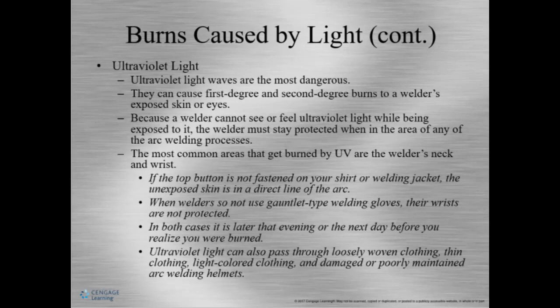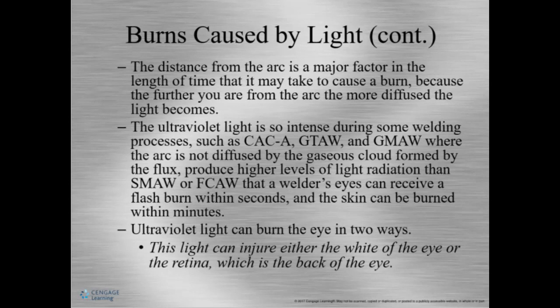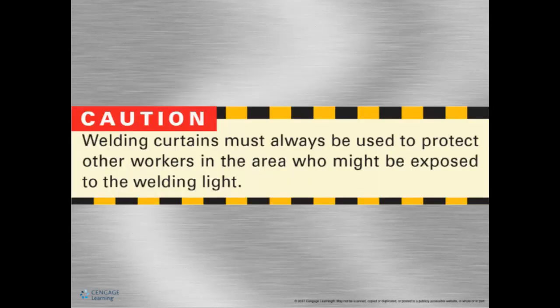The most common burn areas besides the eye are the wrist and neck. According to NIOSH, welders' flash or burns to the eyes due to ultraviolet light account for nearly 6 percent of all work-related eye injuries across all construction trades. Distance from the arc and time exposed are also factors. The further away from the arc, the more diffused the light becomes. Processes such as air carbon arc, GTAW, and GMAW have higher amounts of UV light.